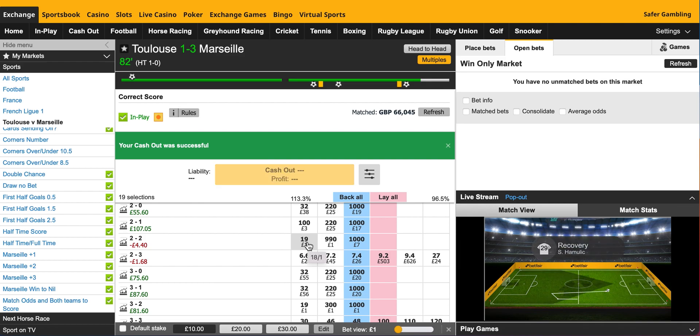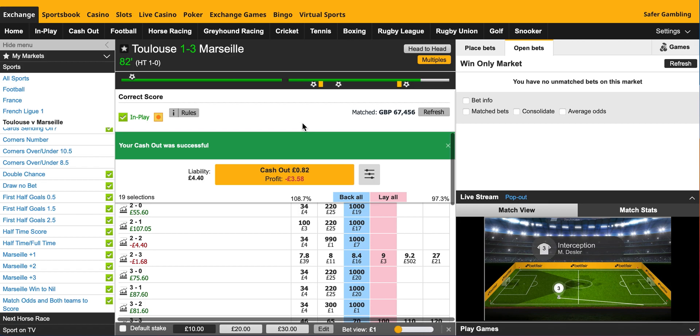It's easy to think you've just got to stay in the market for 10 minutes, and at 3-1 Marseille will probably just sit on that lead. That's probably true, but it's still just a little bit too risky for me. So I'm out. Happy enough.